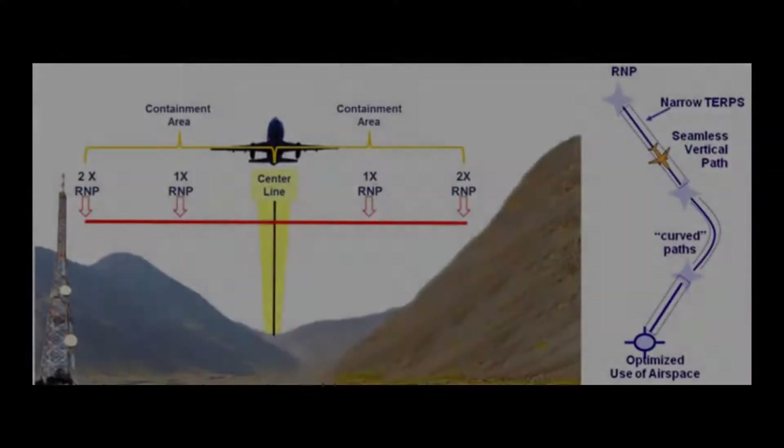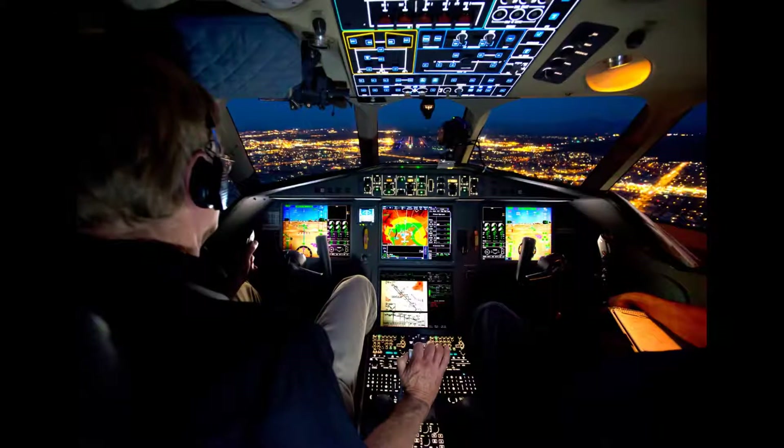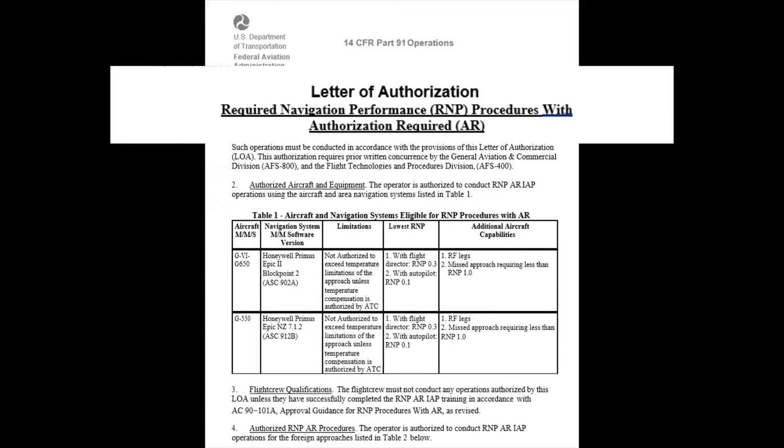Because of the closed obstacle and terrain containment areas that are designed into RNPAR procedures and the tight navigation tolerances required, the FAA and regulatory authorities worldwide have special certification requirements for the aircraft and crew. U.S.-registered operators must comply with FAA guidance in Advisory Circular 90-101 and obtain an LOA or OPSPEC C384 prior to conducting RNPAR operations.